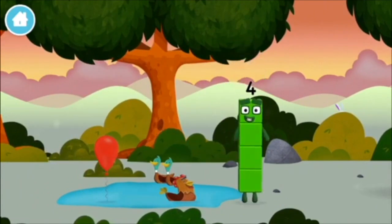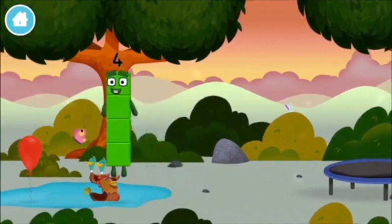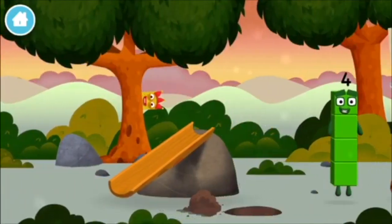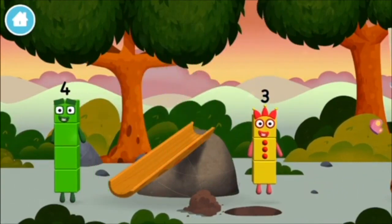Can you guess what my favourite shape is? That's right! A square! You've found another number block!